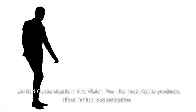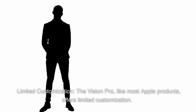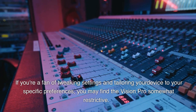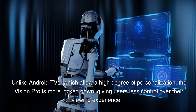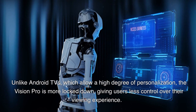Limited Customization: the Vision Pro, like most Apple products, offers limited customization. If you're a fan of tweaking settings and tailoring your device to your specific preferences, you may find the Vision Pro somewhat restrictive. Unlike Android TVs, which allow a high degree of personalization, the Vision Pro is more locked down, giving users less control over their viewing experience.